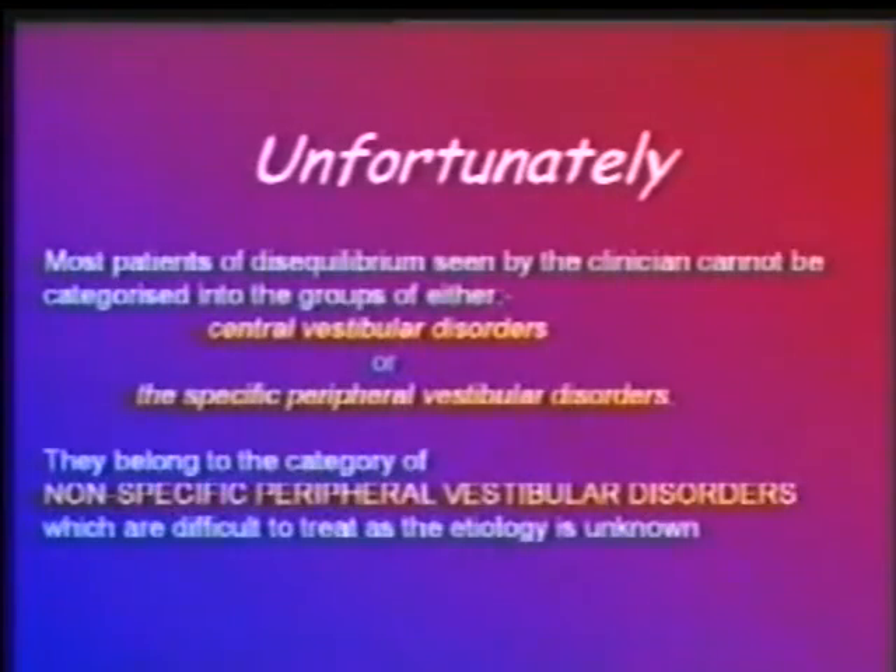If the patient is suffering from a central vestibular disorder or from any specific peripheral vestibular disorder, the treatment is clear and simple. Unfortunately, most patients of vertigo encountered by the clinician can neither be fitted into any specific peripheral vestibular disorder nor into the category of central vestibular disorders. This group of non-specific vestibular disorders is difficult to treat because we have no idea about the etiology.